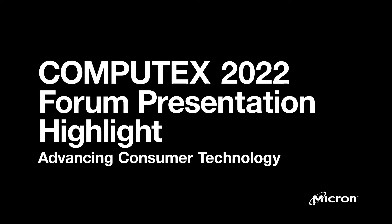Good morning, good afternoon, and good evening to everyone across the world tuning into this session at Computex. My name is Dinesh Bahal. I'm Corporate Vice President and General Manager for Micron's Commercial and Components Group.